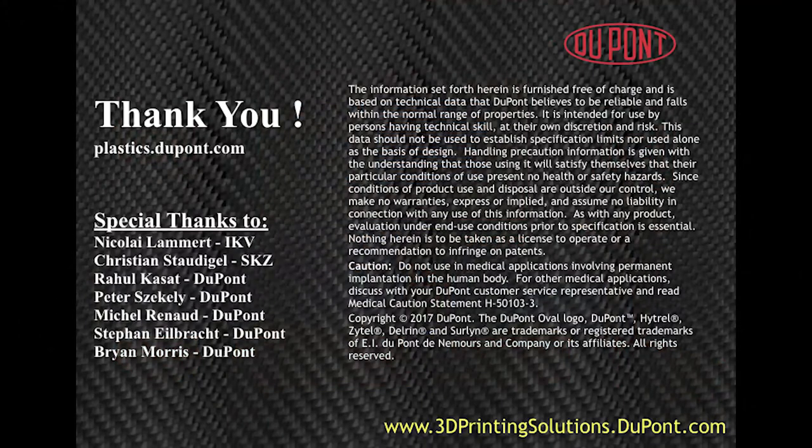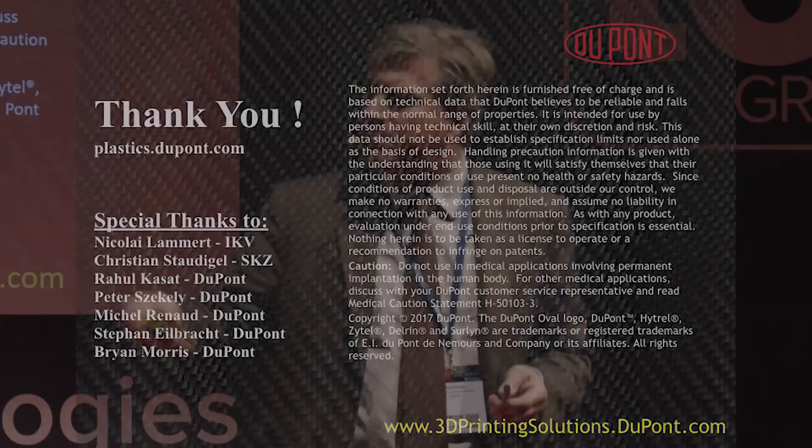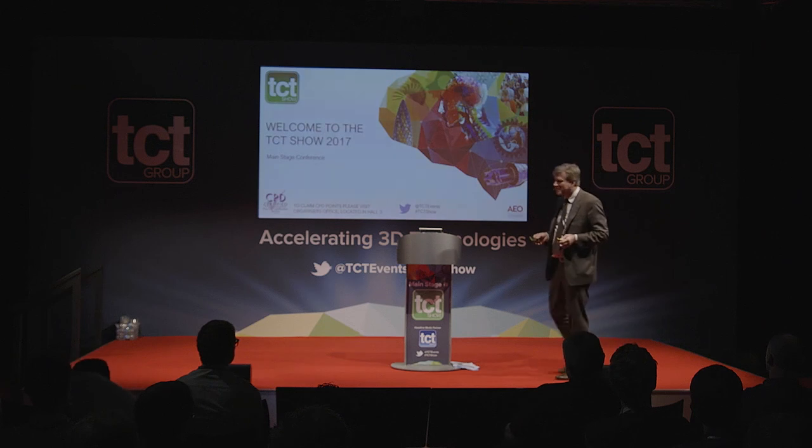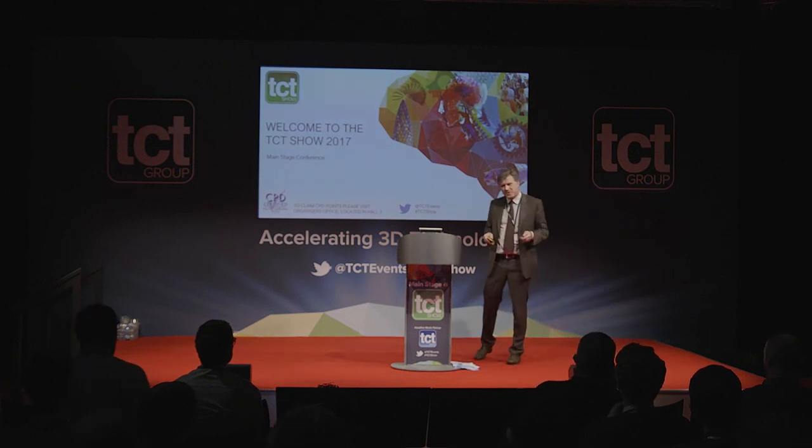That was a snapshot of what DuPont is looking into. We hope in the future we can bring more materials that help new processes. If you have a new process or new idea, don't hesitate to come see me — I have a box with components to show the surface aspect. Many thanks for your attention and enjoy the show.